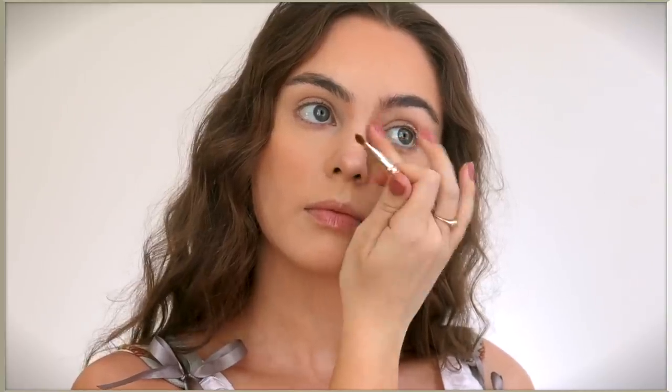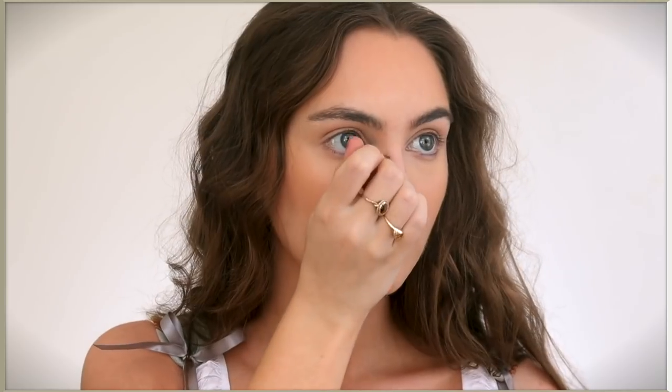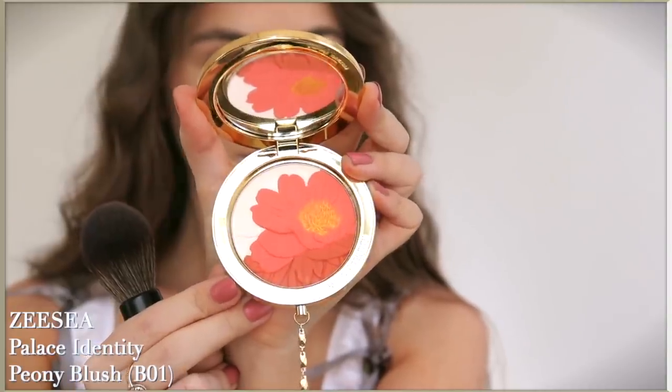I use barely any product and then blend in with my finger. I've always preferred contouring with powder, at least for the nose contour - I find it's really easy to apply too much cream product and have a hard time blending out, so I like to go in with minimal powder product. This Palace Identity peony blush is absolutely stunning. I love this design - it's a beautiful shade, you just swirl it all together and it's very coral and brightens up the face.